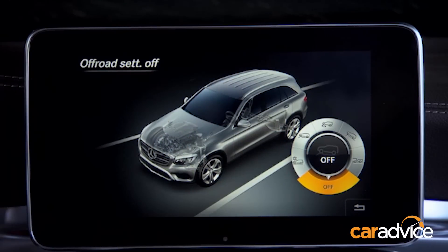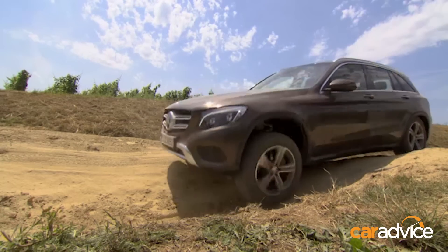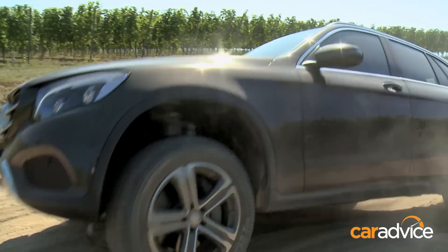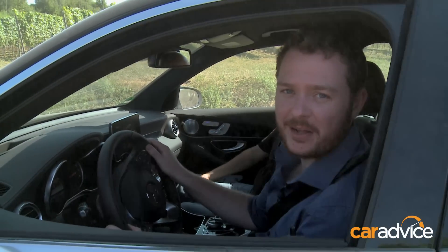The GLC can be optioned with a special off-road package in tandem with air suspension. There probably won't be many takers, but those who do take up the option will get a range of clever automated assistance programs, as well as a rocking mode that increases the ground clearance. And as you can see, for a so-called soft-roader, it's pretty handy off the beaten path as well.